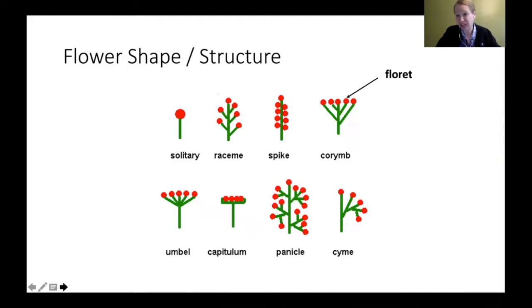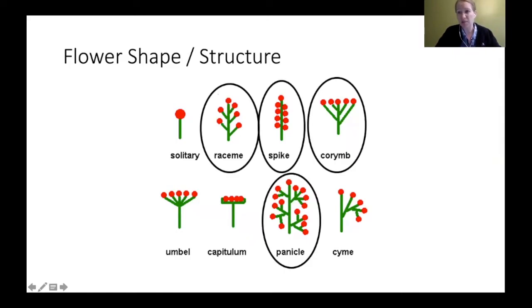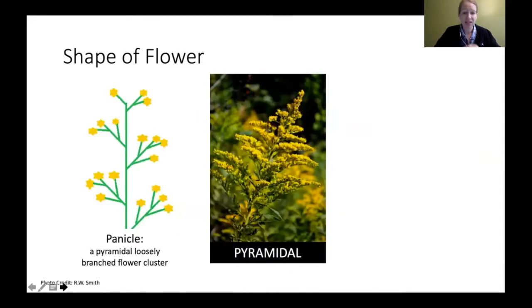There are different flower structures you can have when looking at goldenrods. Each of the little red dots shown here are called florets — these are all different structures you may see in nature. Goldenrods actually encompass about four of them, and we'll go over what those four look like. The first one is called a panicle — a pyramidal, loosely branched flower cluster.